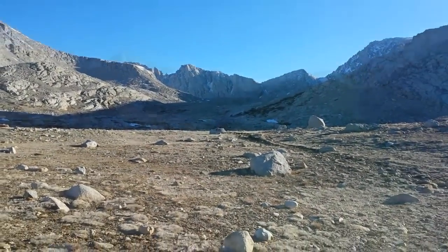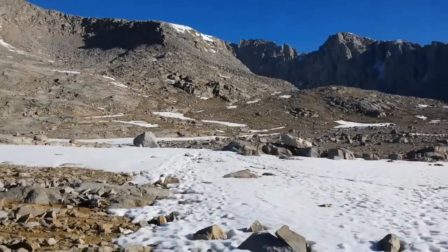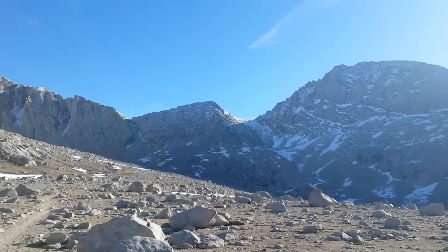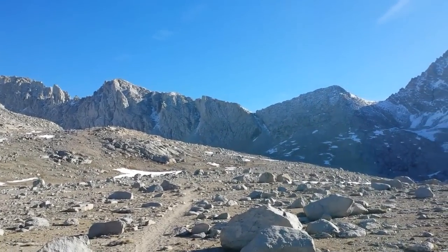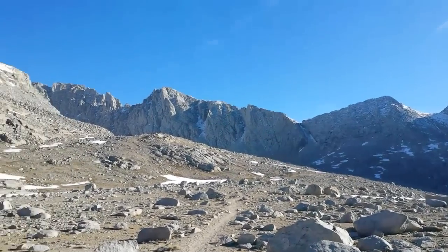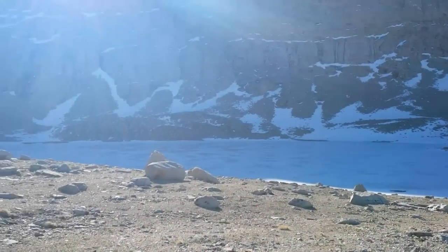It's getting closer. Another snow field — I see the footsteps going to the left, so I guess that's where I'll go, because there's certainly no trail. I don't see any trail up there; I don't see any way you can get through that. So maybe it goes up to the left. I'm at 12,200 feet, so I have another 1,100 feet to go.